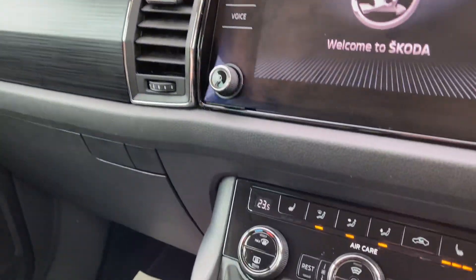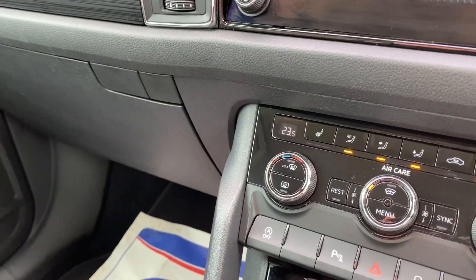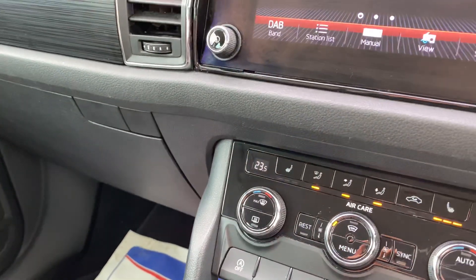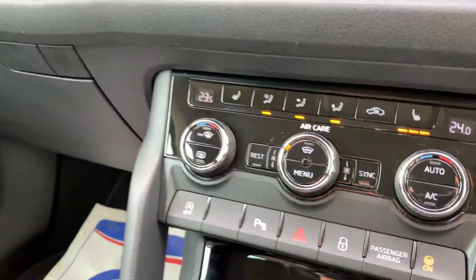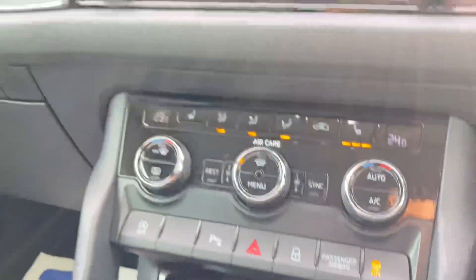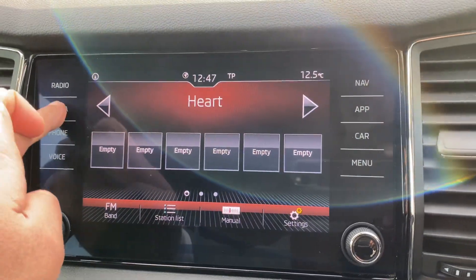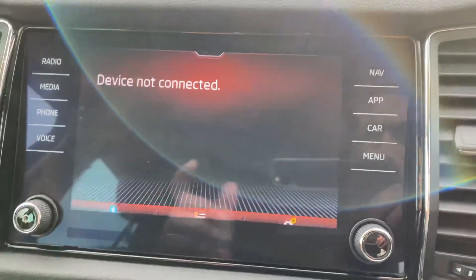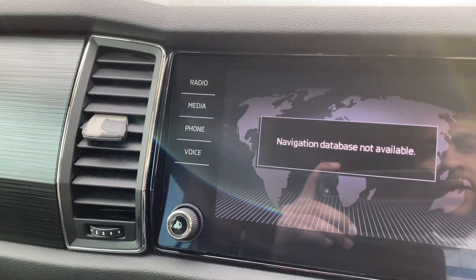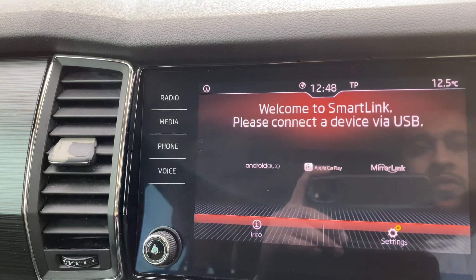So you have 98,000 miles on the clock. You have heated seats and dual climate control, plus a very lovely widescreen multimedia unit. You have DAB radio, AM, FM, Bluetooth connection, and phone connection. You also have sat-nav, Apple CarPlay, MirrorLink, and Android Auto.